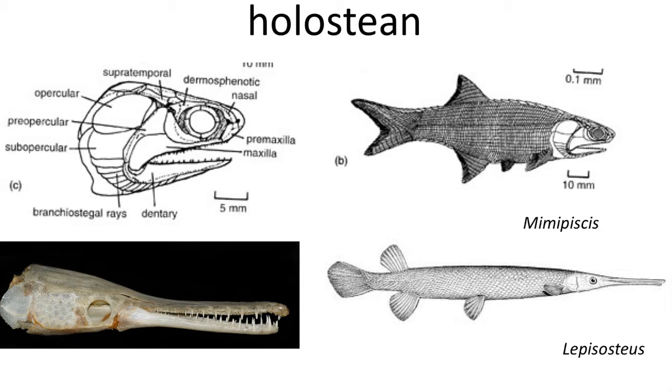Several primitive living actinopterygian fish actually still retain this primitive simple type of bite, such as in Gars, the genus Lepisosteus, in which the maxilla and the dentary are elongated and they support rows of teeth on both bones. The jaw joint is a simple joint that opens and closes the jaw.